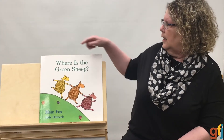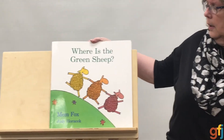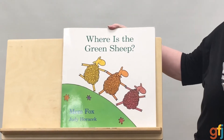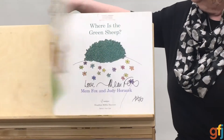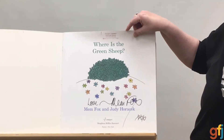Hi again, friends. Let's share another story. What do you think? I've got a good one for us today. It's called Where is the Green Sheep? It's written by Mem Fox, and it's illustrated by Judy Horacek. Green is also my favorite color. Published by Houghton Mifflin Harcourt.